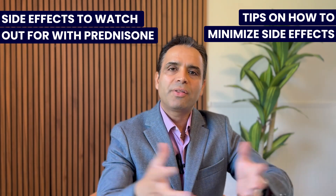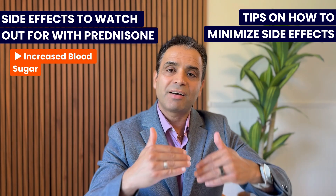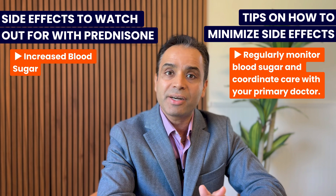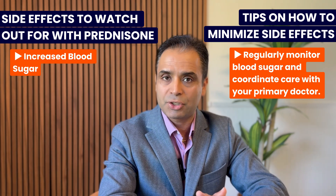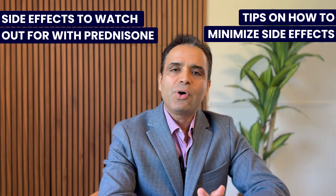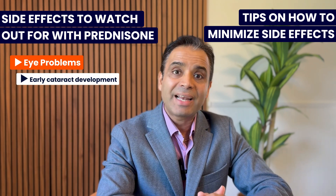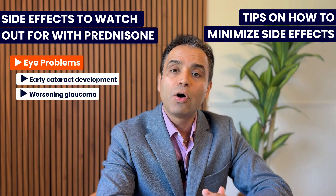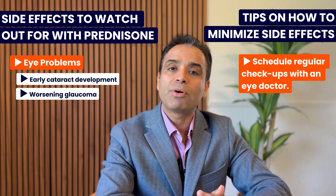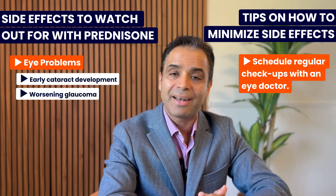Other side effects include increased blood sugar — if you have underlying diabetes, your risk of high blood sugar is much higher, so consult your primary care doctor on how to best manage it. There are also eye-related side effects including early cataract and worsening of glaucoma, which is high pressure in the eye. If you have those conditions, check with your eye doctor on the best strategies to minimize these side effects.